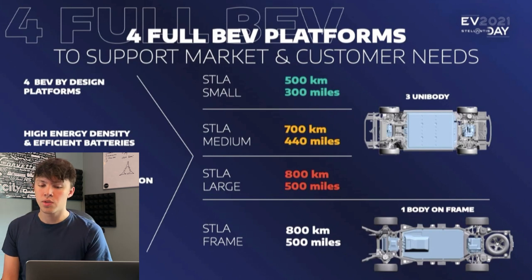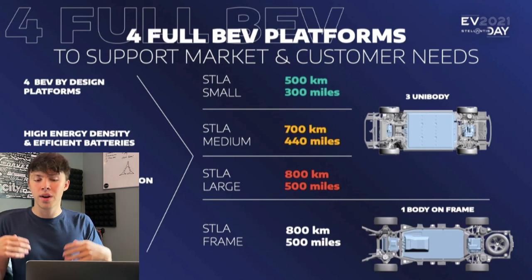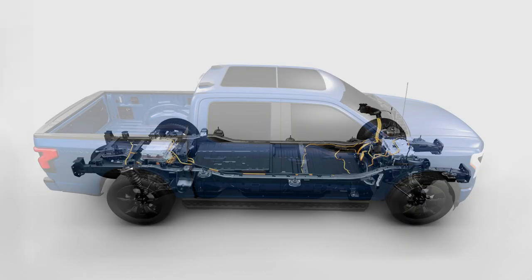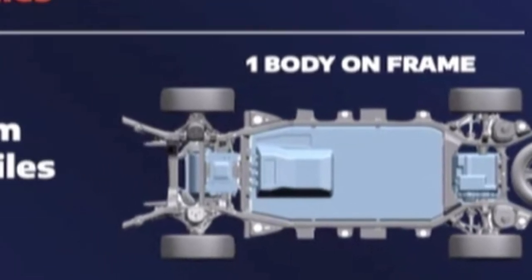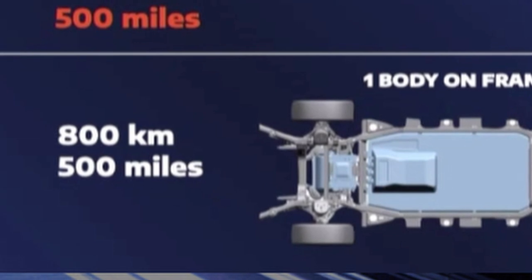Then we have Stella Frame, which is a body-on-frame architecture — basically a truck platform where the body is bolted onto the frame, like the Ram 1500 or Ford F-150. The only body-on-frame electric truck currently on or coming to market is the Ford F-150 Lightning. Stellantis is using the same concept, placing battery packs between the frame rails as a structural member, with electric motors in the sub-frames. They're claiming around 500 miles of range on this platform, which will underpin Ram vehicles.